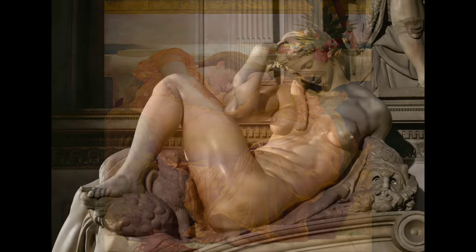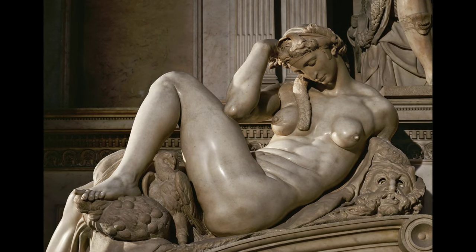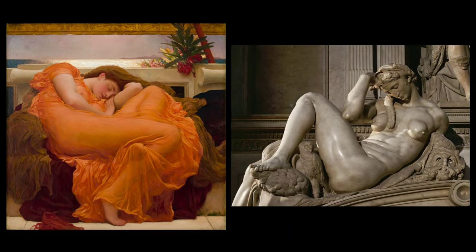The pose, in fact, looks back to Michelangelo's famous tomb sculpture of Night, made for the Medici Chapel in Florence. In both, the figure is asleep, her head bowed down, the legs are sharply bent with a knee jutting up, and the thigh elongated.